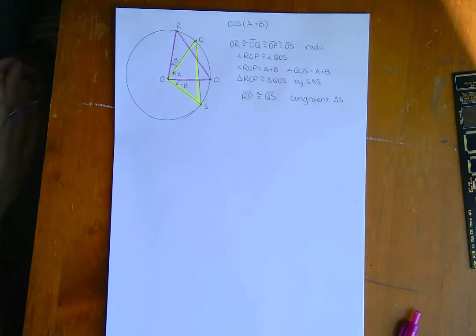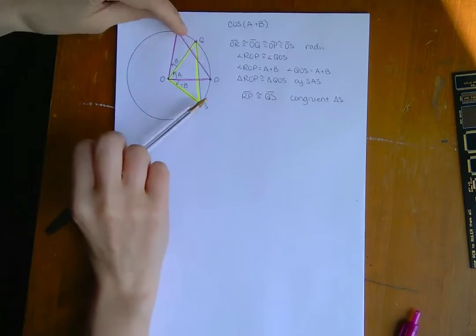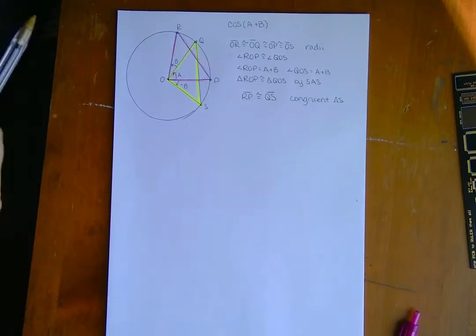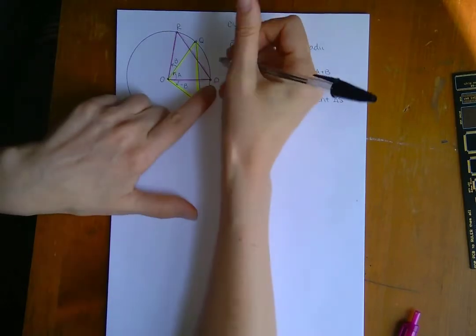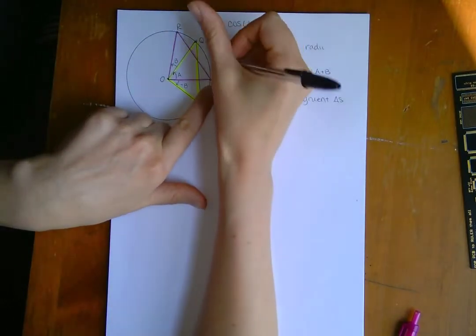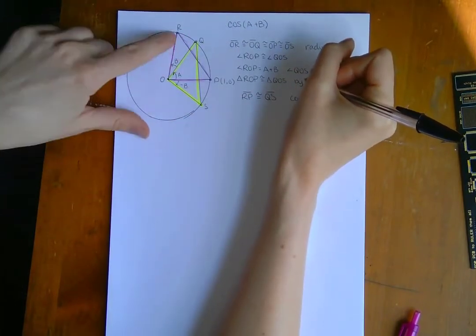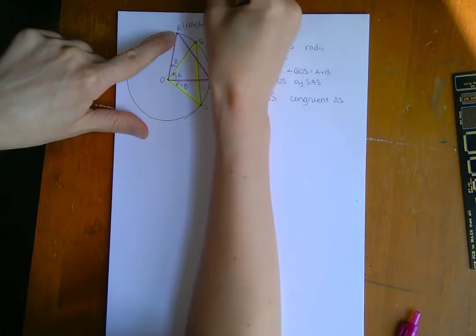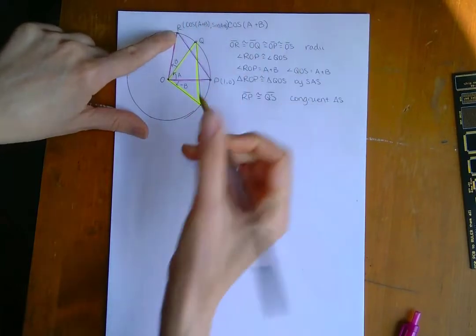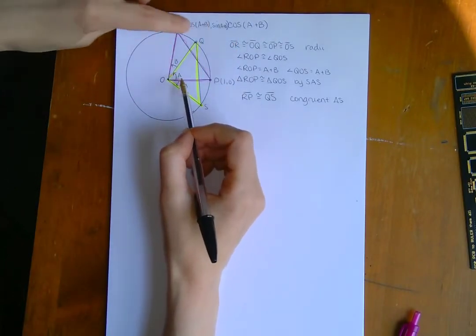Now what we're going to do is plug these points into the distance formula. And since we know that RP equals QS, we'll be able to set them equal to each other. So first, let's look at the line PR. P has the coordinates 1 comma 0 — I'm on the unit circle. R has the coordinates cosine(A+B), sine(A+B). The angle is A plus B to get to R.